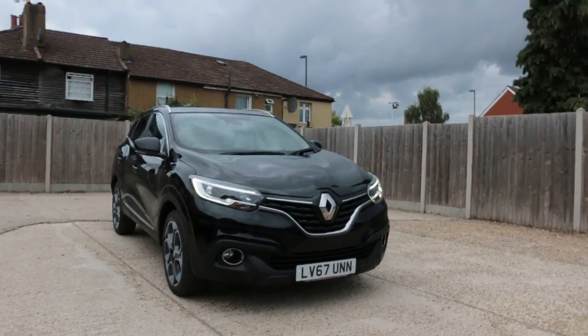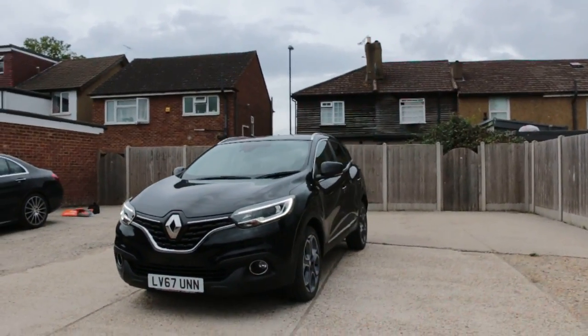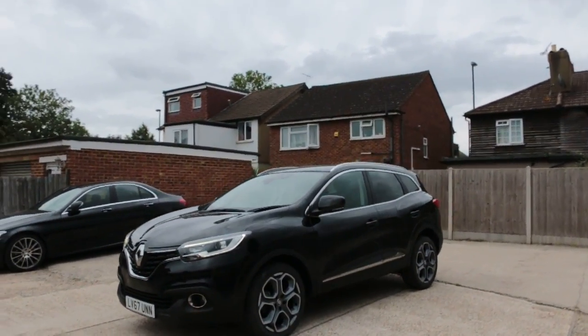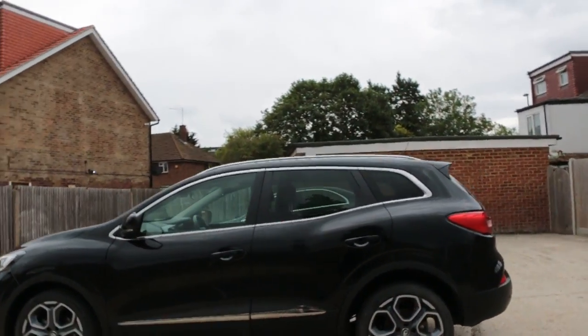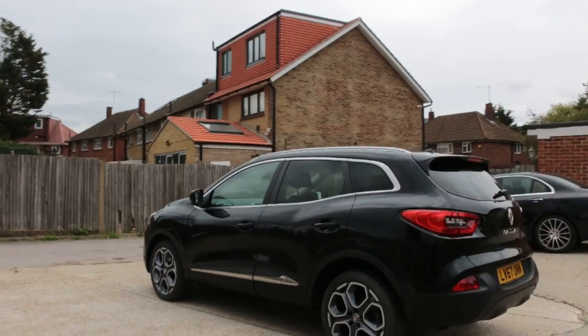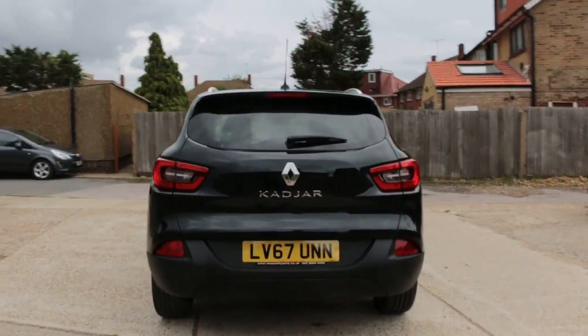Now available at McCarty Cars: Renault Kadjar, front parking sensors, from Daylight 67 blade, 2017, privacy rear glass. The car has rear parking sensors.